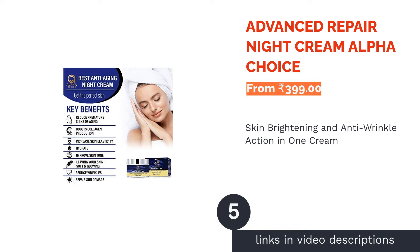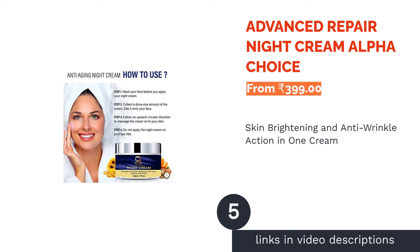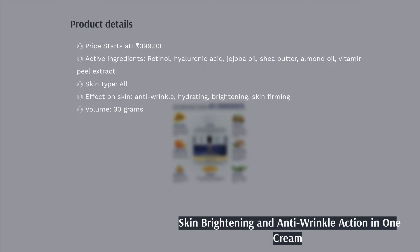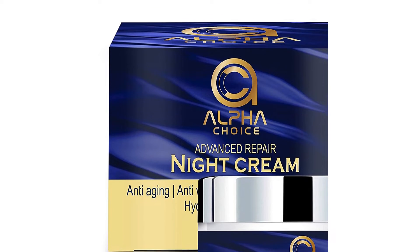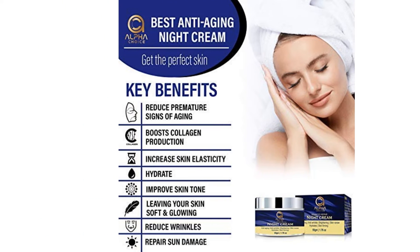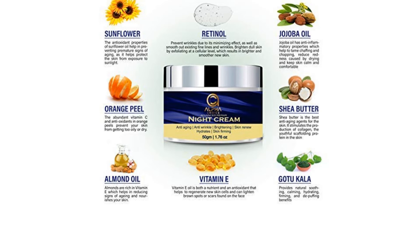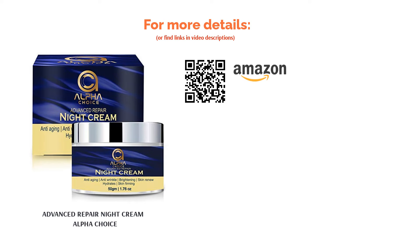The next product is Alpha Choice Advanced Repair Night Cream. Alpha Choice Night Cream addresses almost all problems of your skin. It is suitable for all skin types and is a solution for wrinkles, fine lines, sun tan, dullness, and acne. It has retinol for skin firming and anti-wrinkle properties, gotukola and jojoba oil for soothing and calming effects, vitamin E that produces new skin cells and improves collagen production, and orange peel extract that keeps the skin from getting too dry or oily.